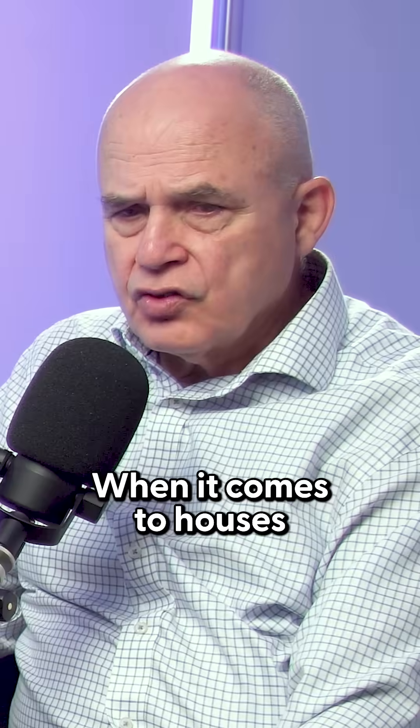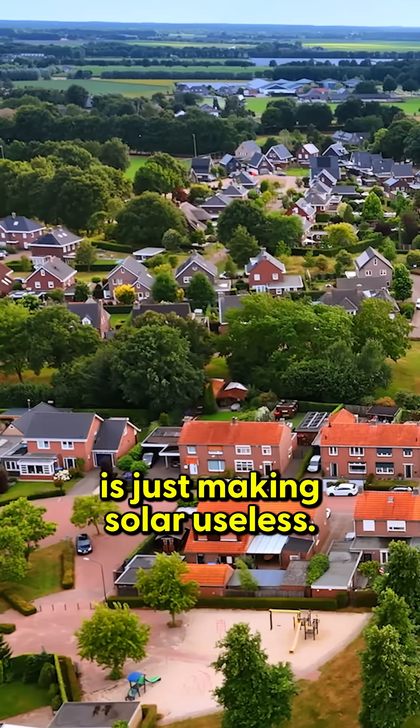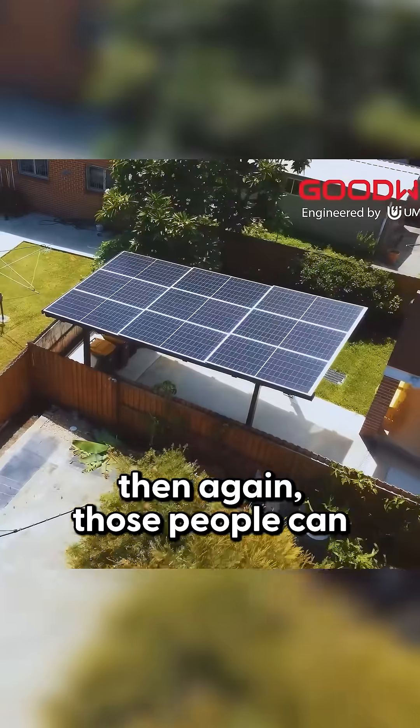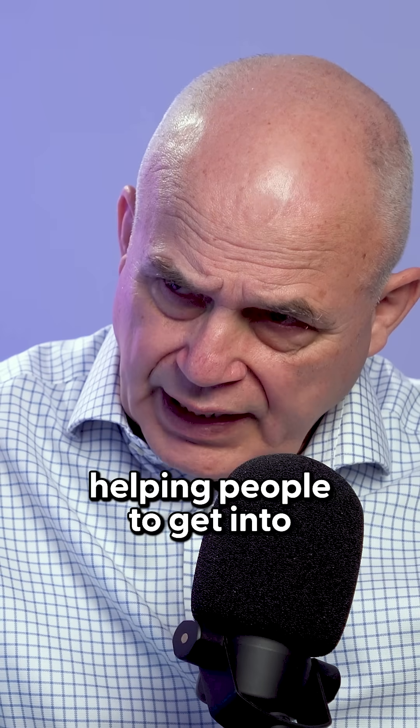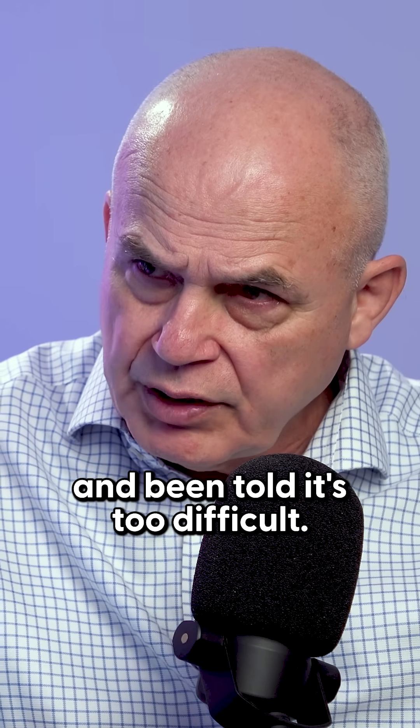Where it comes to houses, maybe there's so many trees that the shade is just making solar useless. If you use that carport and move it away from where those trees are, then again those people can have solar. So your products are really helping people to get into solar that maybe in the past had already been told it's too difficult.